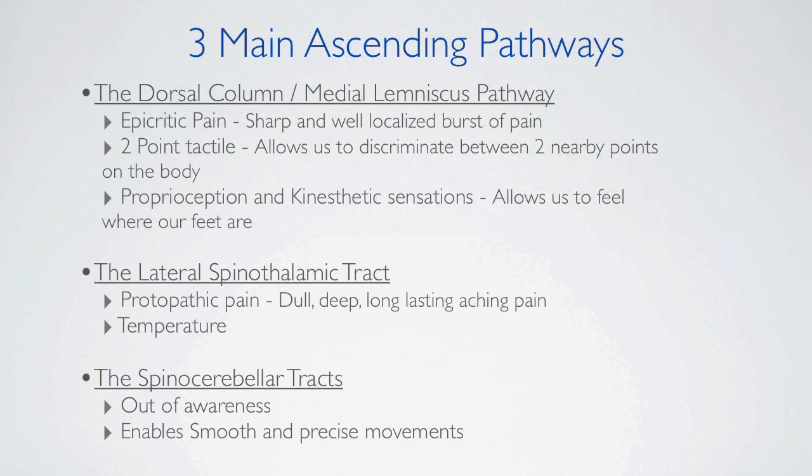The ascending pathways. The dorsal column medial lemniscus is used to transmit epicritic pain information to the brain — this is a sharp and well-localized burst of pain. It also transmits proprioceptive and kinesthetic sensations that allow us to feel where our limbs are, and allows us to pass the two-point tactile test, which lets us discriminate between two nearby points on the body.